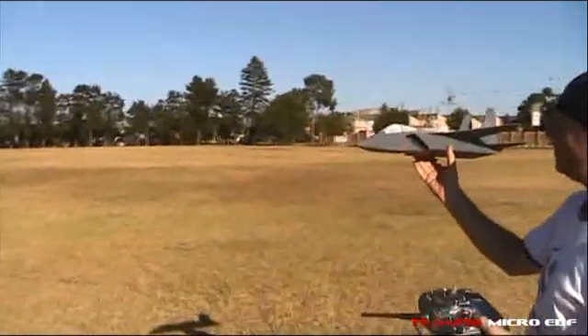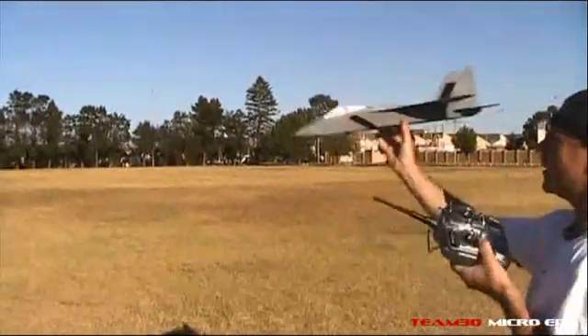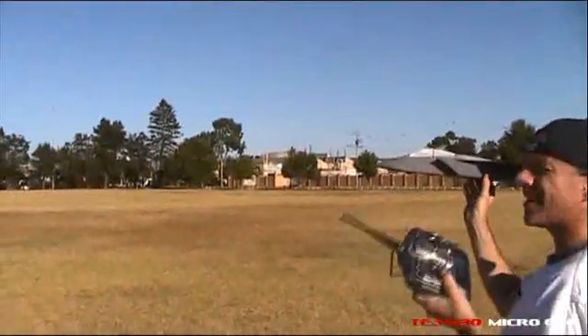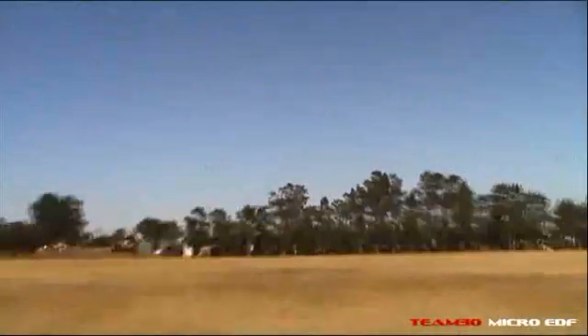We've moved the battery back a centimeter, which is a hell of a lot in such a wee plane. Let's see how she goes now then, laddie. You're hiding a bit of up. She scoots along — look at that. I've got a little bit of up in there still.